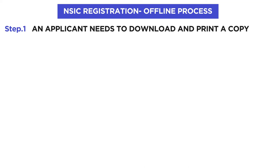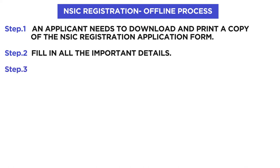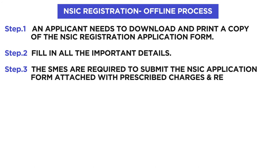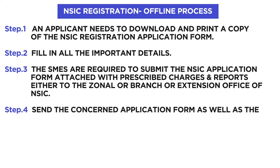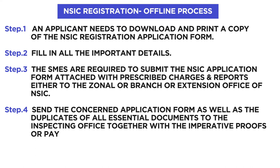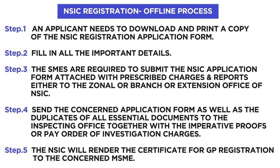For the offline process, an applicant needs to download and print a copy of the NSIC registration application form, then fill in all the important details. SMEs are required to submit the application form along with the prescribed charges and reports to the zonal, branch, or extension office of NSIC. Send the application form and duplicates of all essential documents to the inspecting office along with the pay order for investigation charges. NSIC will then issue the registration certificate to the concerned MSMEs.